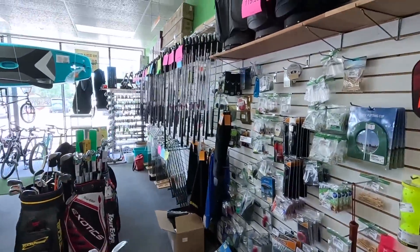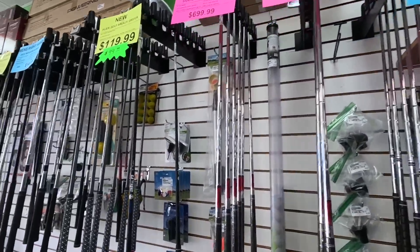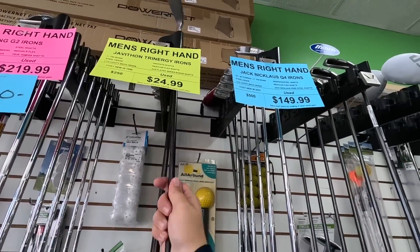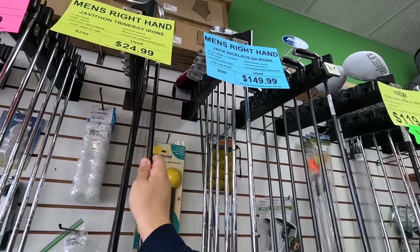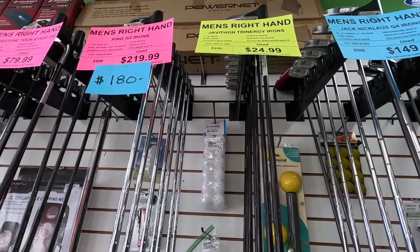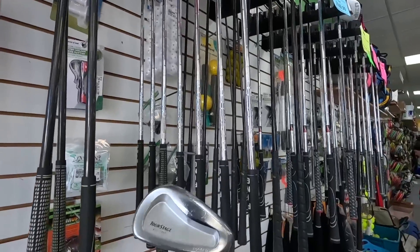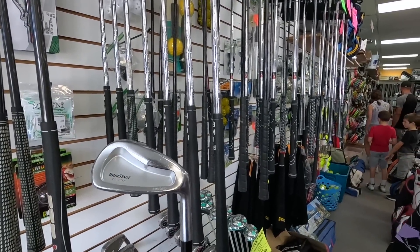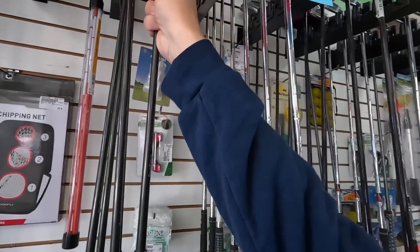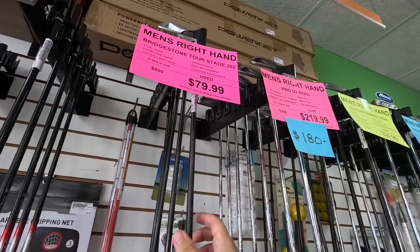I didn't even notice that they had iron sets up here. What do we got going on? Pine Meadows, Snake Eyes, Snake Eyes, Alien, Jack Nicklaus, some Javathon Trinergy — it's kind of like Synergy but more intense. Oh man, check these out — Bridgestone Tour Stage 202s! These are on my bucket list forever. These are the Japanese facing brand of Bridgestone — it still says Bridgestone right there — but all of the Japanese players played these when I was growing up. I always wanted a set. We actually just picked up another model of these, but these were the actual ones that I wanted.